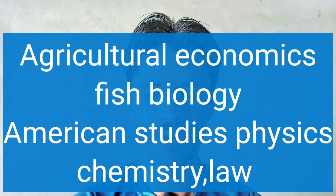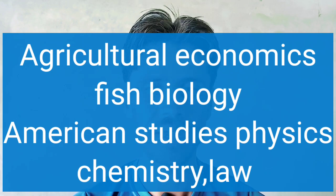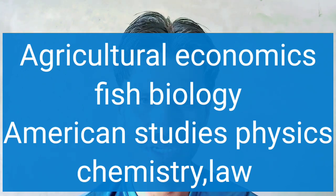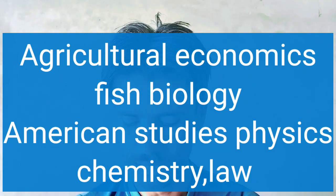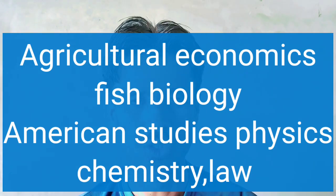For bachelor and master degree programs, the university offers agriculture, economics, American studies, MBA, fish biology, American studies, Asian studies, African studies, physics, chemistry, biology, law, economics, basic studies, social science, humanities, and many more.